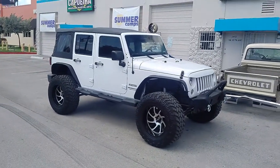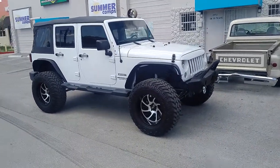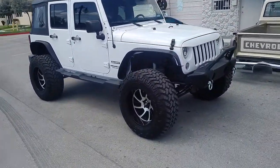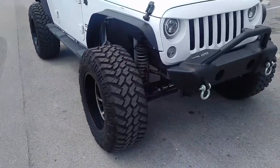This is your boy KB from Dubs and Tires TV at dubsandtires.com — tires, wheels and more shipped to your door. Got a Jeep here with the XD series, machined in black, 20 by 12, with 37 inch tires.